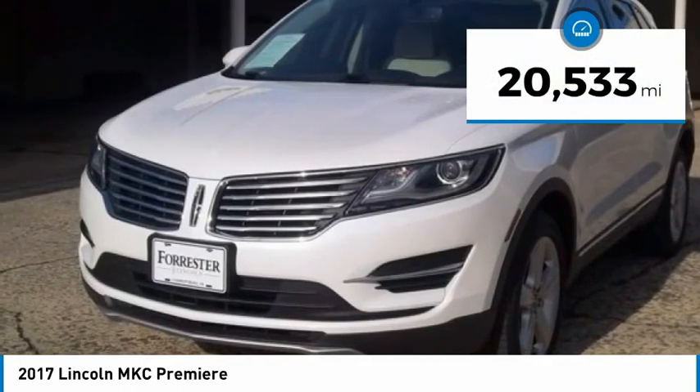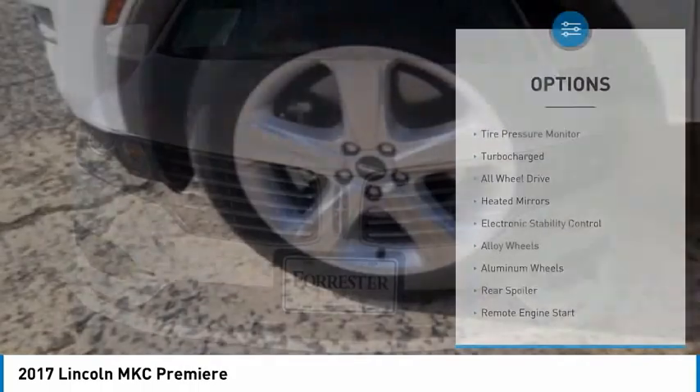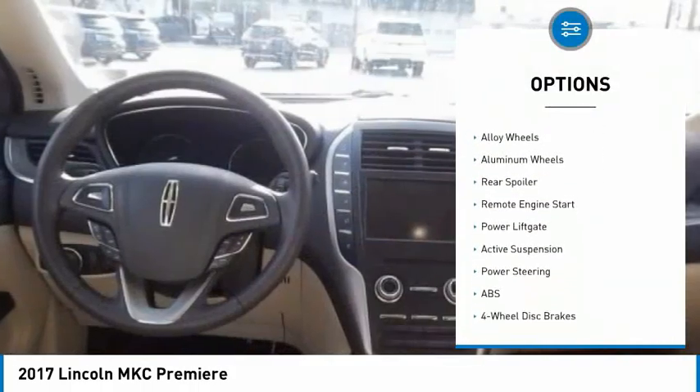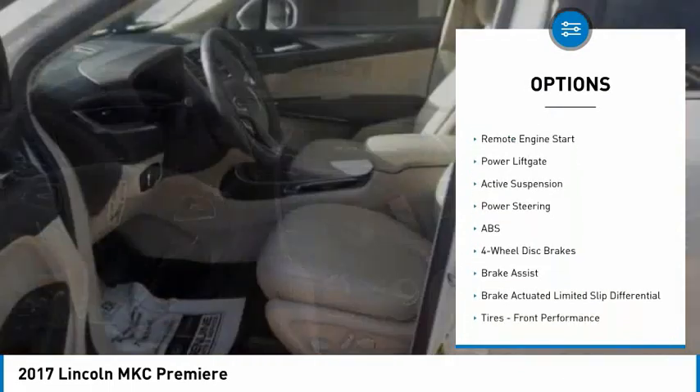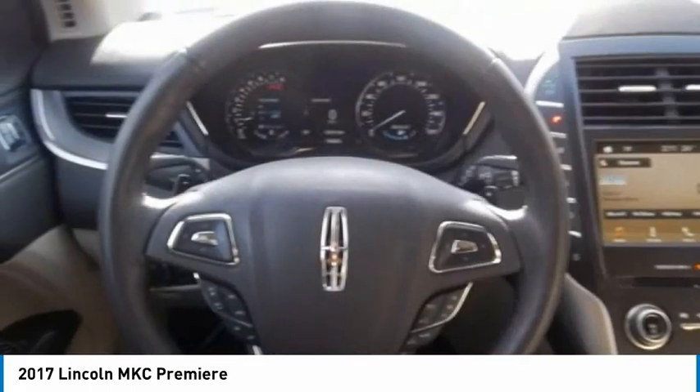This vehicle has less than 25,000 miles. Here are some of this vehicle's great options: tire pressure monitor, turbo-charged, all-wheel drive, heated mirrors, electronic stability control, alloy wheels, aluminum wheels, rear spoiler, remote engine start, power lift gate.